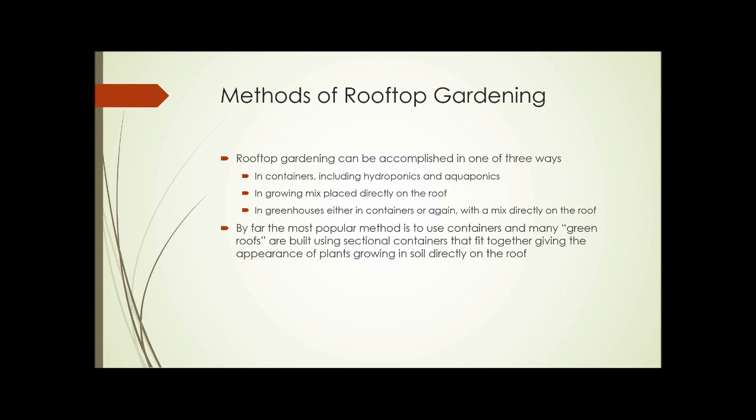Methods of rooftop gardening typically fall into three categories: in containers (which would include hydroponics and aquaponics), in a growing mix placed directly on the roof — that's the way Chicago City Hall is done — or in greenhouses, where plants are grown inside either in containers or in a mix directly on the roof. By far the most popular method is using containers, and many green roofs that appear to be solid masses of growing mix and plants are actually built using special sectional containers that fit together, giving the appearance of plants growing directly in the soil on the roof.